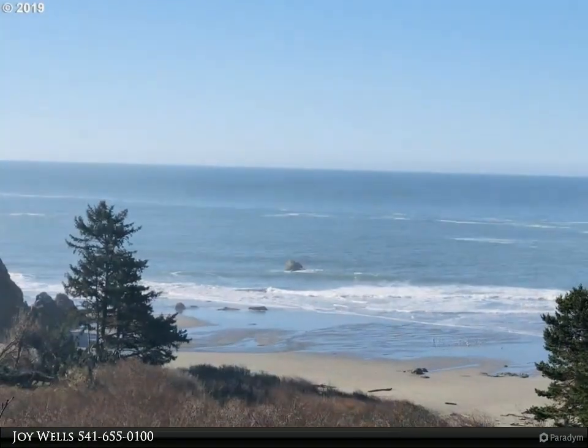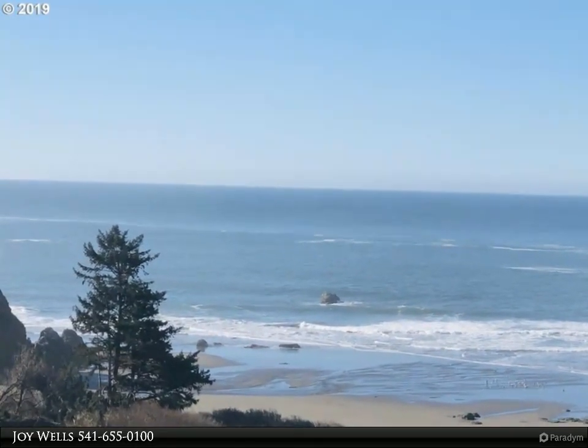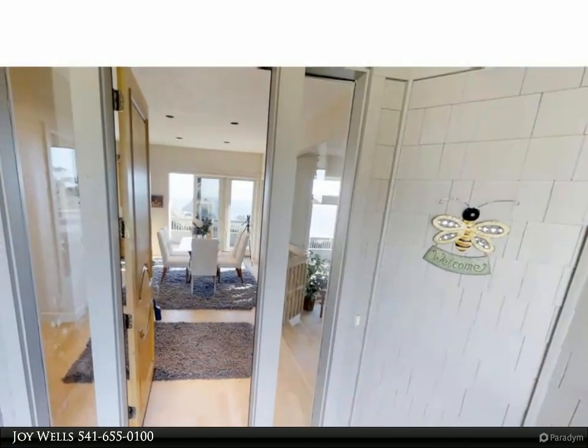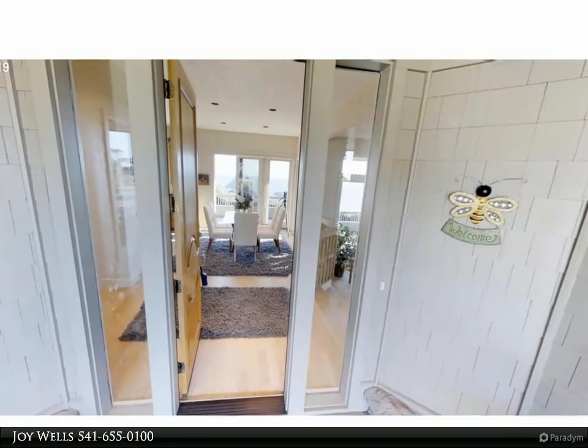This custom single-level home backs to Harris Beach State Park, so no one can block the view. It's the perfect location for daily walks on the beach. Enjoy amazing sunsets while soaking in the hot tub right on your private deck.